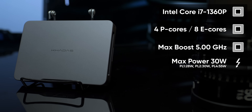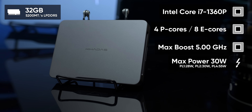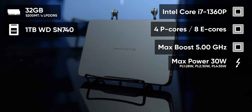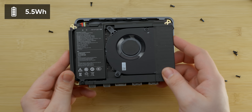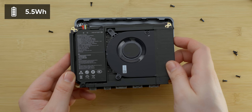It peaks at up to 55 watts and is paired with 32 gigs of 5200 megatransfer per second LPDDR5, a one terabyte WD SN740 NVMe SSD, and believe it or not, a battery. It's only 5.55 watt hours, which if you're familiar with laptops, you'll know isn't very big.